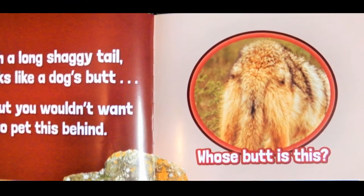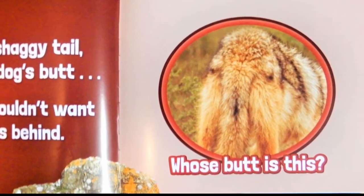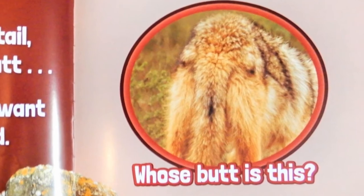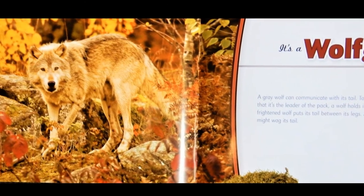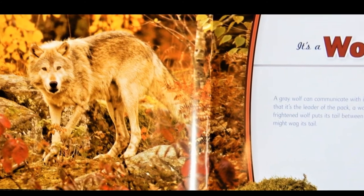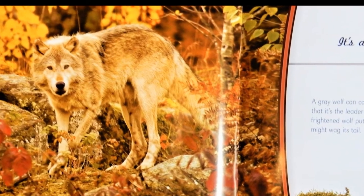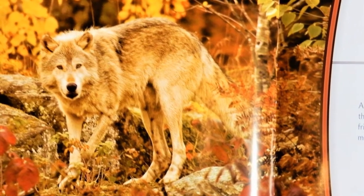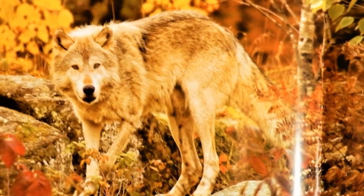With a long shaggy tail it looks like a dog's butt. But you wouldn't want to pet this behind. Whose butt is this? It's a wolf. A gray wolf can communicate with its tail. To tell other wolves that it's the leader of the pack, a wolf holds its tail up high. A frightened wolf puts its tail between its legs. An excited wolf might wag its tail.